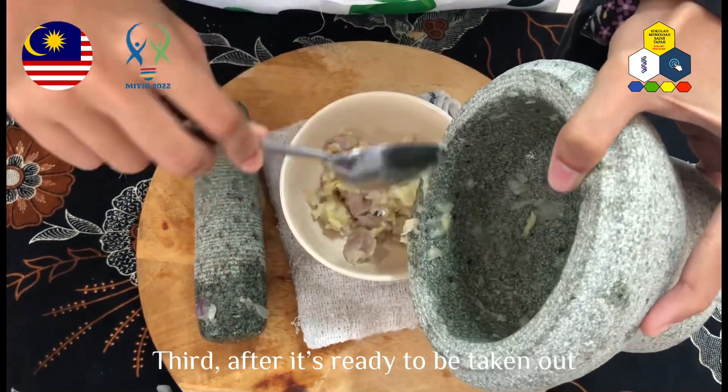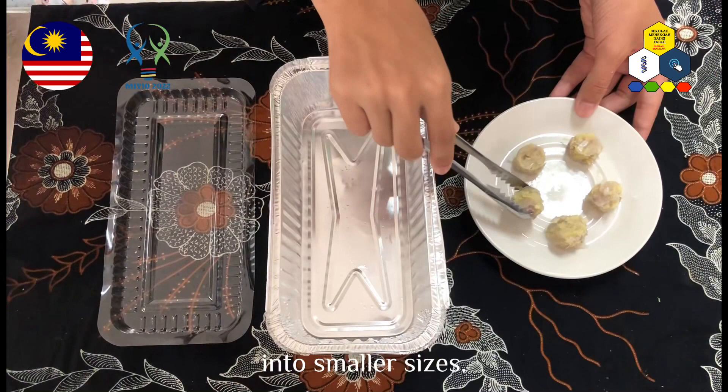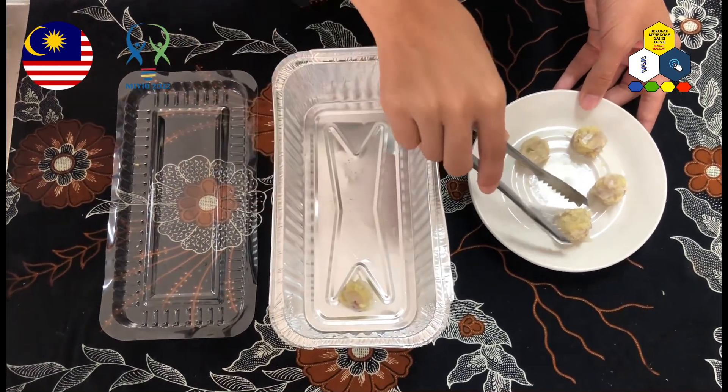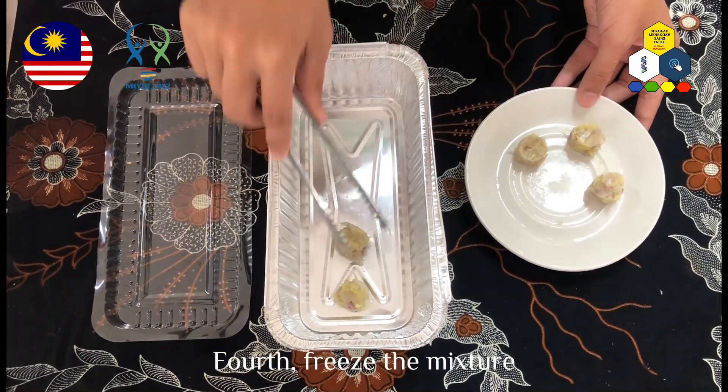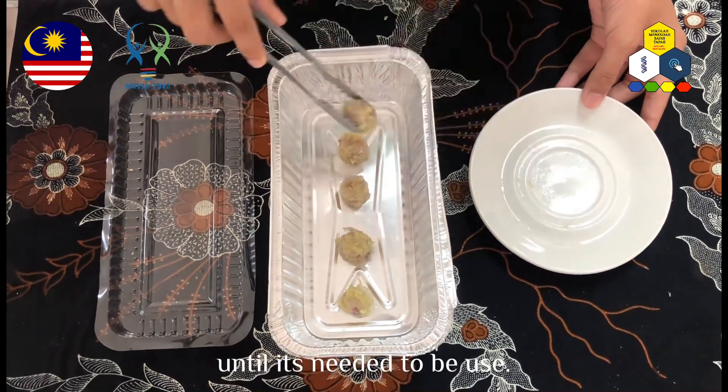Third, after it is ready, use a mold to shape the mixture into smaller sizes. Fourth, freeze the mixture for about half an hour until it is needed to be used.